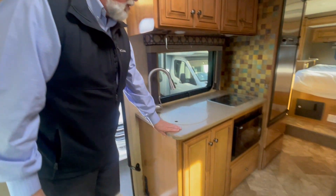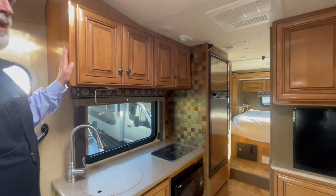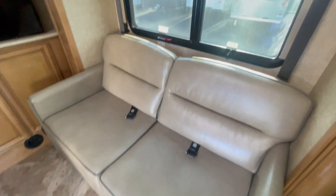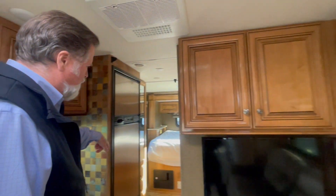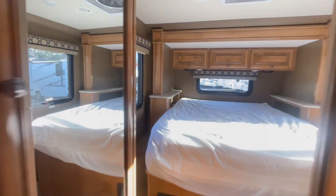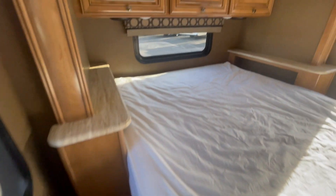You also have a nice galley area with solid surface counters and beautiful maple-colored cabinetry — they did a nice job on this. Whoever had it took good care of it; it's in good shape. You've got a sofa here with seat belts for safe driving for your passengers, and a nice double-door refrigerator. Step back here and you'll see that with the slide out in the back it creates a walk-around bed, which makes it so much nicer for getting in and out.